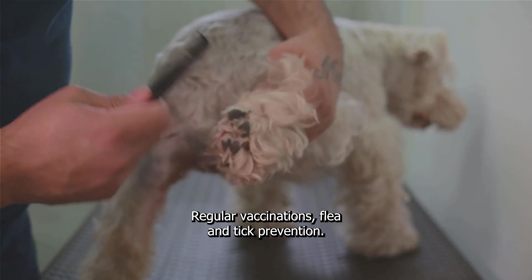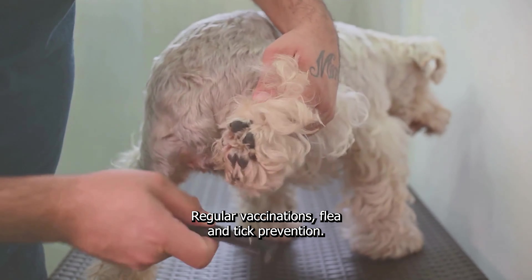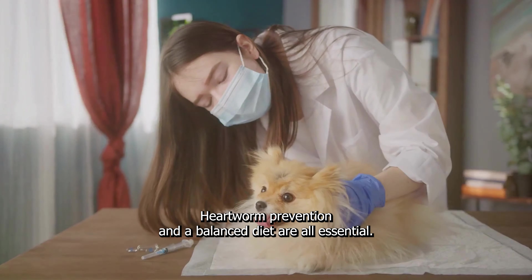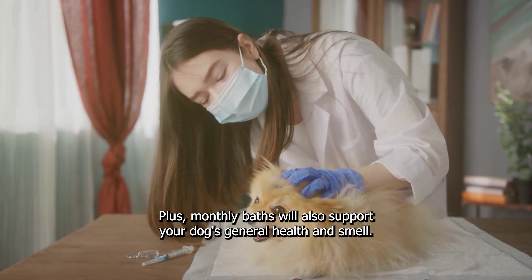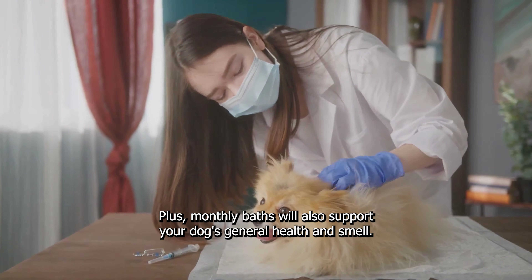Preventative care is key to keeping your dog healthy. Regular vaccinations, flea and tick prevention, heartworm prevention, and a balanced diet are all essential. Plus, monthly baths will also support your dog's general health and smell.